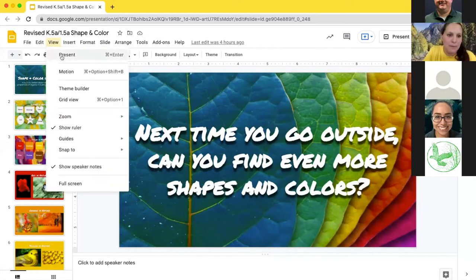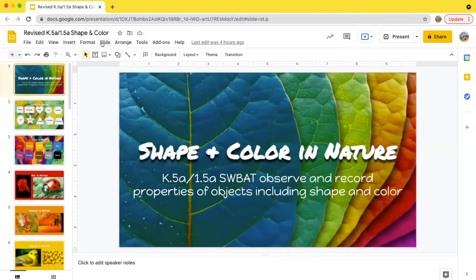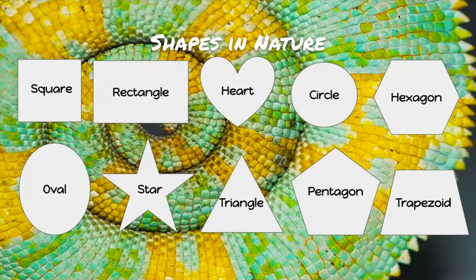Hello, everybody, it's Ms. Schramm. We are going to explore shape and color in nature. I've got our shape chart here, and we're going to be looking at all the different shapes that can be found in nature. We have squares, rectangles, hearts, circles, hexagons, ovals, stars, triangles, pentagons, and trapezoids.